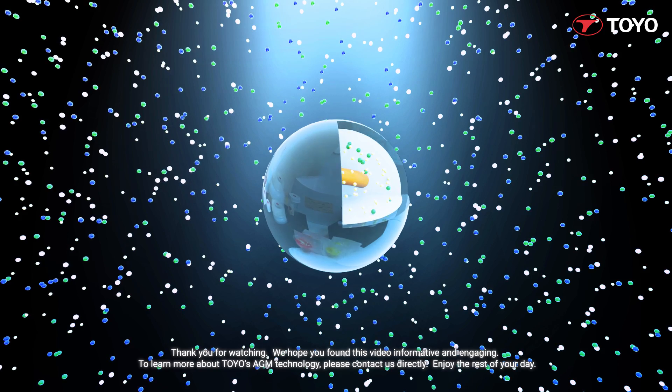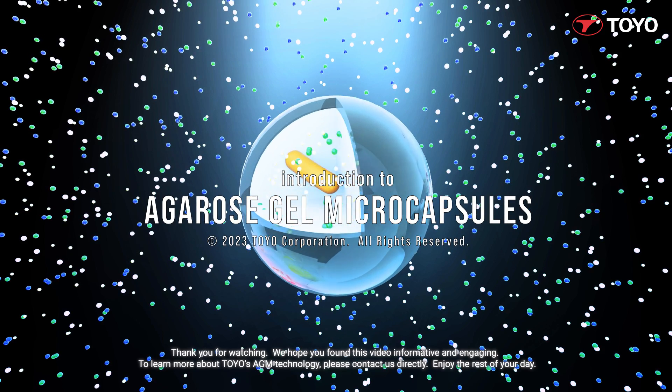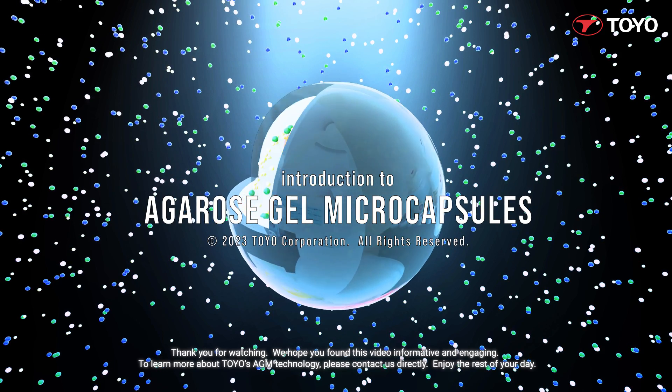Thank you for watching. We hope you found this video informative and engaging. To learn more about Toyo's AGM technology, please contact us directly.